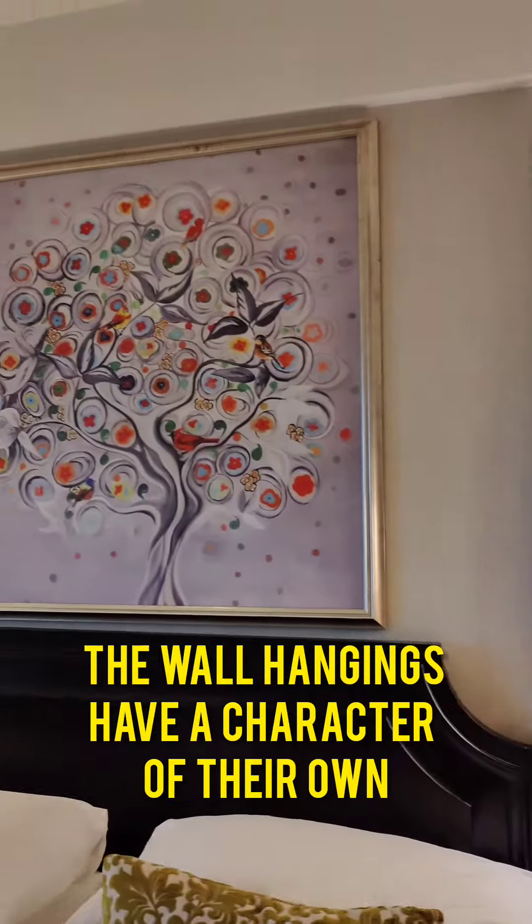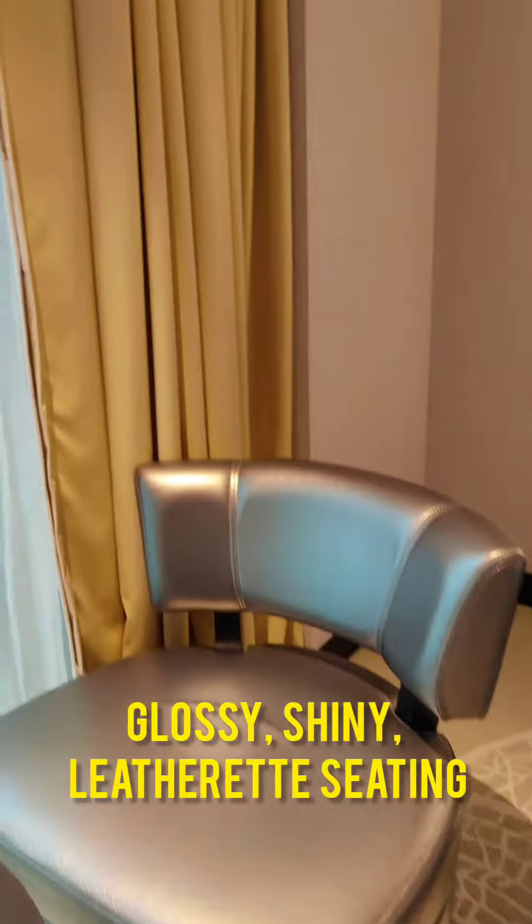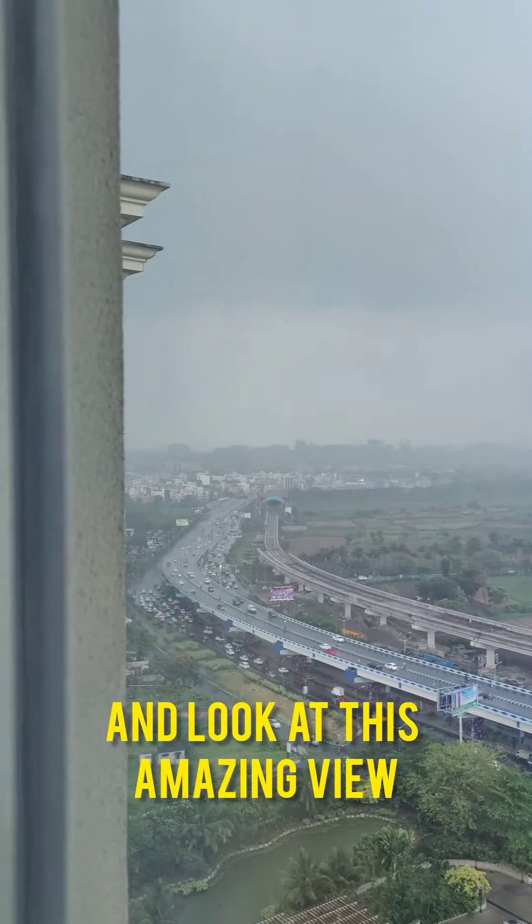The wall hangings have a character of their own. Glossy, shiny, leathered seating. And look at this amazing view.